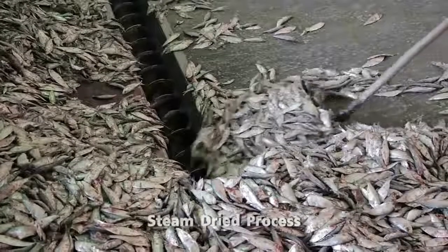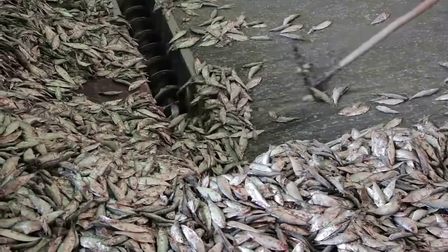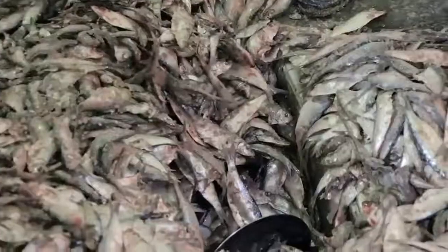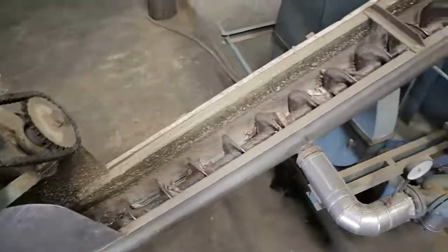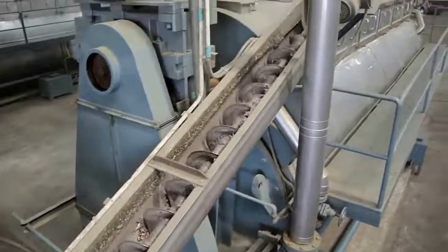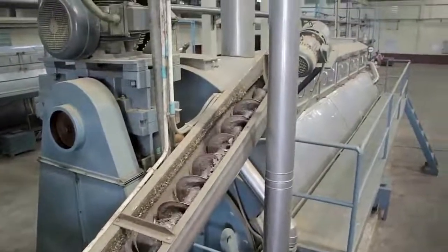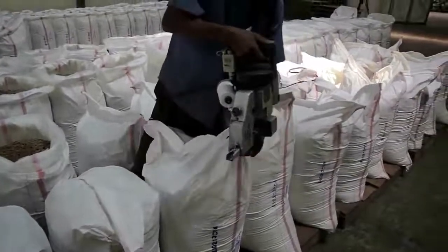So we upgraded ourselves to FOSS digital service. Fish meal and fish oil products are produced through a continuous and controlled process like cooking, drying, milling, etc. Throughout the production, all the production batches are tested for their parameters and all these batches are segregated as per their specifications.